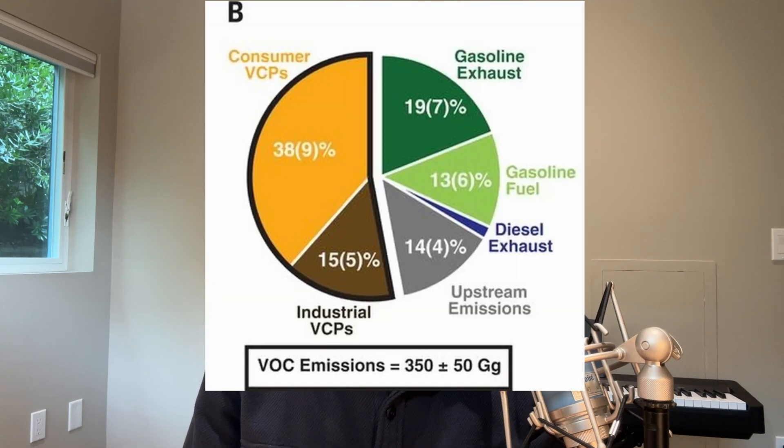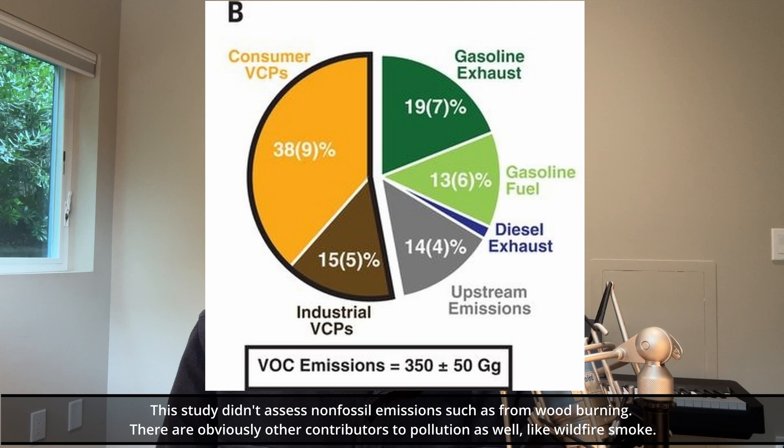So how bad is VOC pollution in cities these days? Let's take Los Angeles, for example. Can you imagine a place with more hair products and perfumes in the air than LA? The left side of the pie chart shows VCPs, and the right side shows mobile and upstream sources like oil refineries and chemical manufacturing facilities. More than half of VOC emissions now come from VCPs.